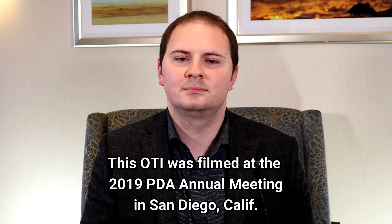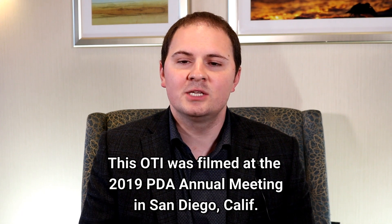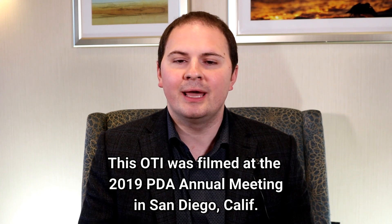What value did risk management bring to the project? Risk management was used to facilitate nearly every decision made in the project. Every department has led a series of their own risk assessments, leading to machine selection, facility design, regulatory strategy, and process development. Risk management has been and continues to be used on an ongoing basis.